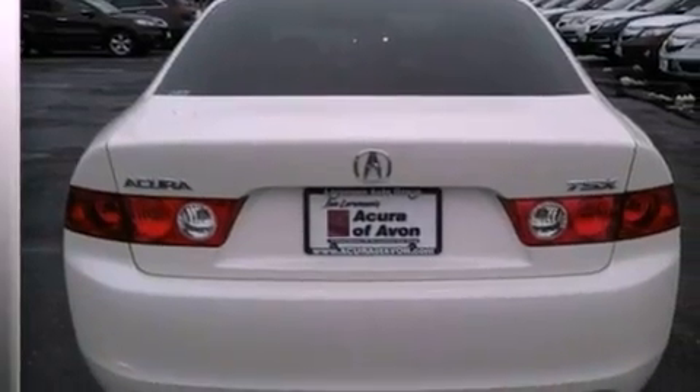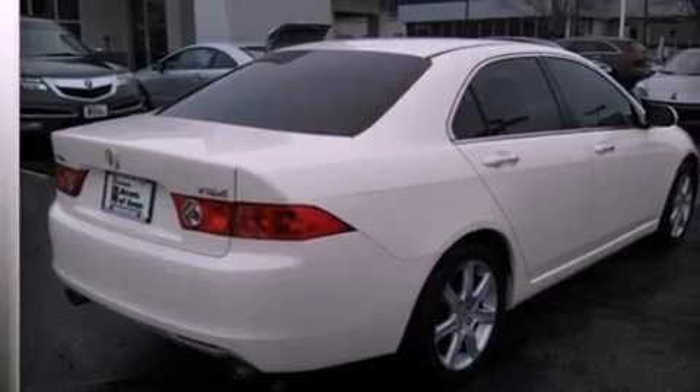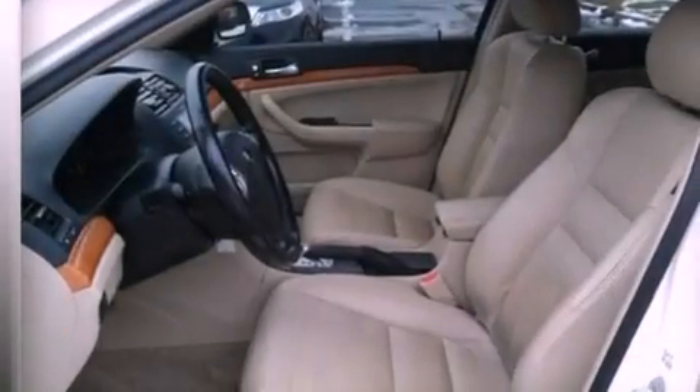Air conditioning with automatic climate control, cruise control, full power accessories, a CD player, leather seats, an electronic throttle, an illuminated driver side vanity mirror, rear impact crumple zones, and a rear window defroster.